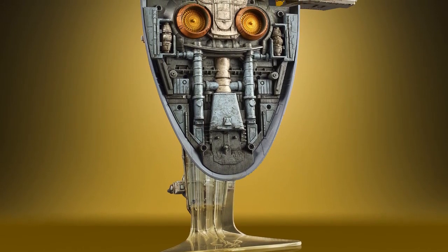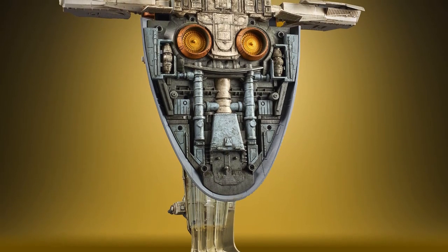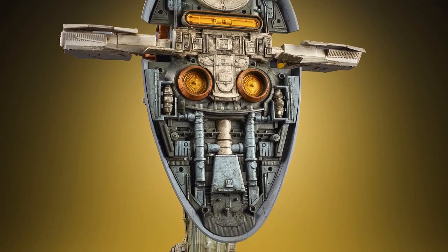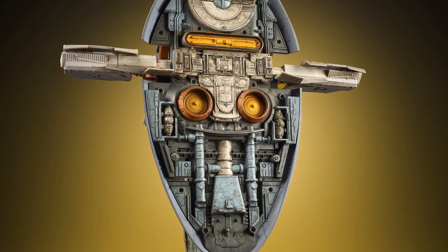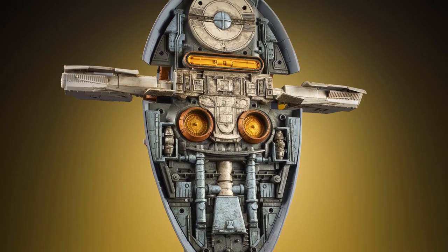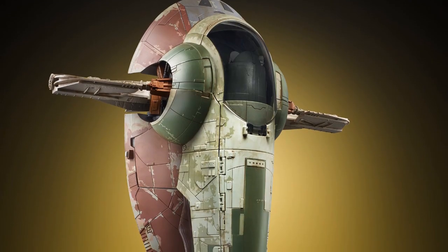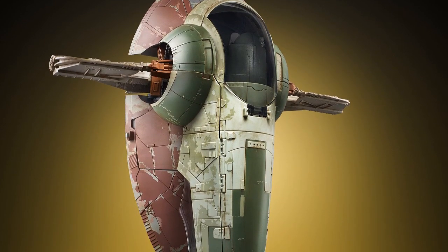I think it's a slight disappointment that we didn't get a brand new improved version of Boba Fett, as the current character as shown in the images is slightly lacking. Particularly the helmet sculpt, when you compare it to the more recent 5 points of articulation version we got, which has a far superior sculpt in my opinion.